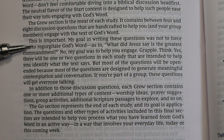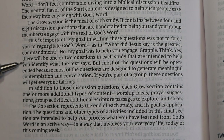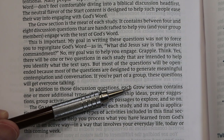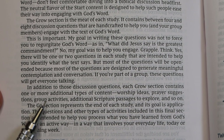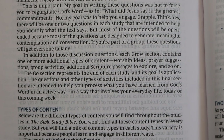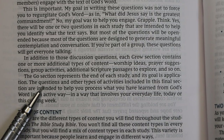The goal in writing these questions was not to force you to regurgitate God's Word, but to help you engage, grapple, and think. Each Grow section contains discussion questions plus one or more additional content types: worship ideas, prayer suggestions, group activities, and additional scripture passages to explore. The Go section represents the end of each study and its goal is application.